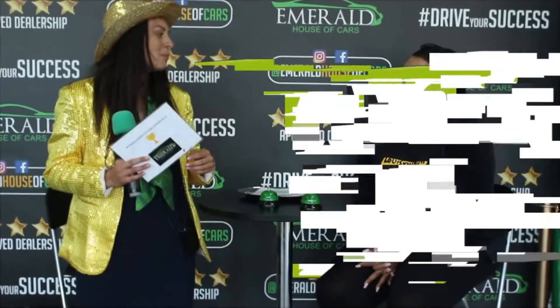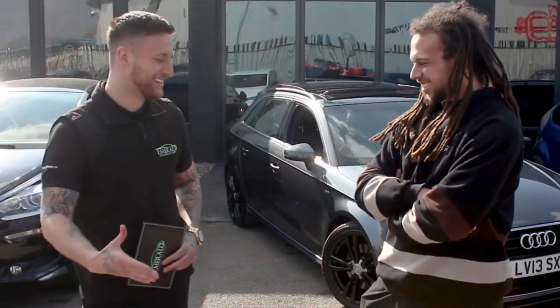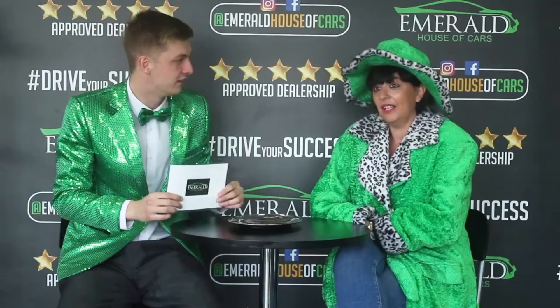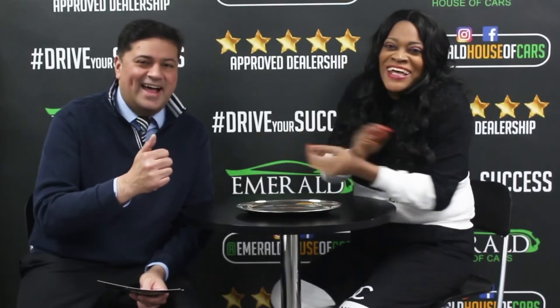Asked how they would rate Emerald out of 10 — 10 being probably the best car dealership in the UK — customers unanimously responded with 10 out of 10, with many saying they'd give even more: 'If I could give you more than a 10 I definitely would,' 'Can I say 11?', 'Mate it's more than 10.' One customer added: 'Perfect. Because I came back this time — and I'll be back again.'